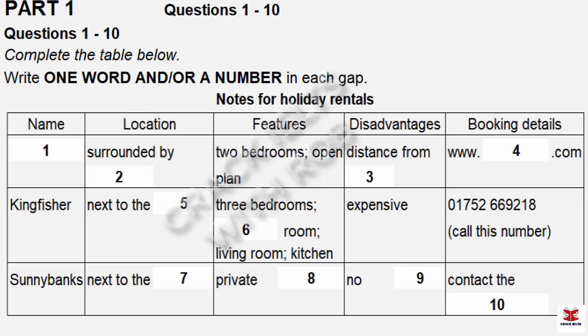Listen carefully and answer questions 1 to 6. The 10th of July to the 22nd of July. Oh yes, that is quite soon, isn't it? Well, there's a place near here called Moonfleet. Is that M-O-O-N-F-L-E-E-T? That's right. It's quite a rural location and it's next to the owner's house, but it's got fields all around it, so it's very pretty. Sounds okay. Can you tell me a bit more about it?